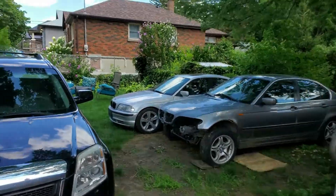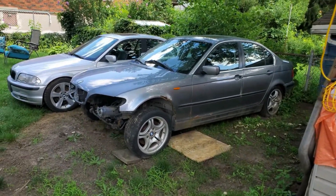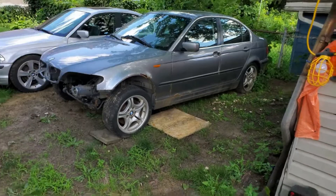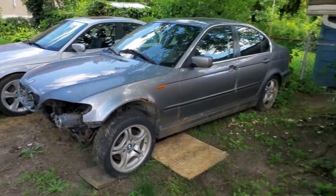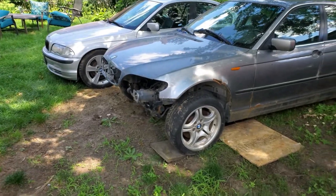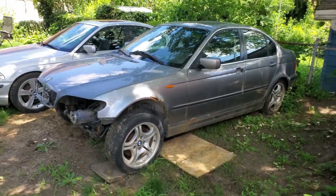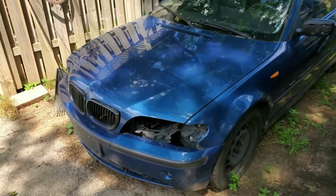This 2001 over here is done. This 2005 right here, I've decided I'm going to use only as a parts car because it's just way too rusty. Initially I was going to build it, do some repairs, swap some parts on it and get it running, but it's just too much — too rusty, too much work to deal with. I'm not really interested in doing that.